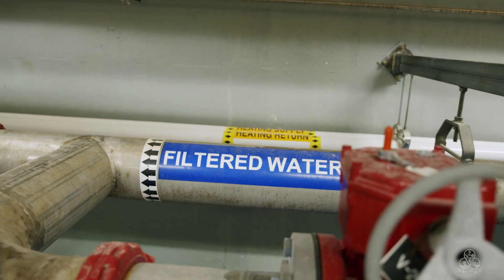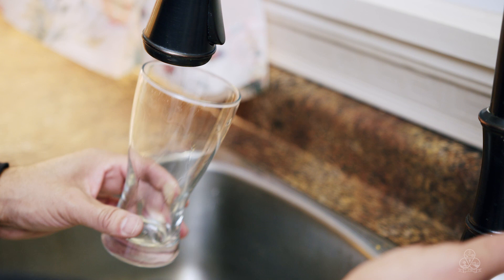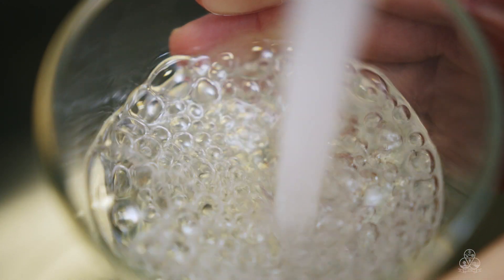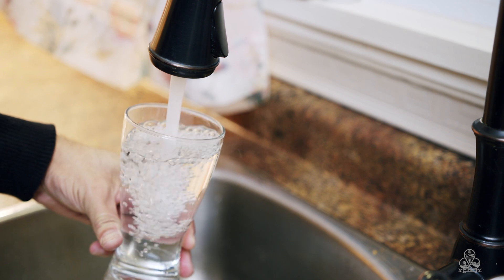Think about all the steps that go into generating clean water when you turn on your tap. It's pretty amazing to think about the journey that each molecule of water takes before it ends up in your home.